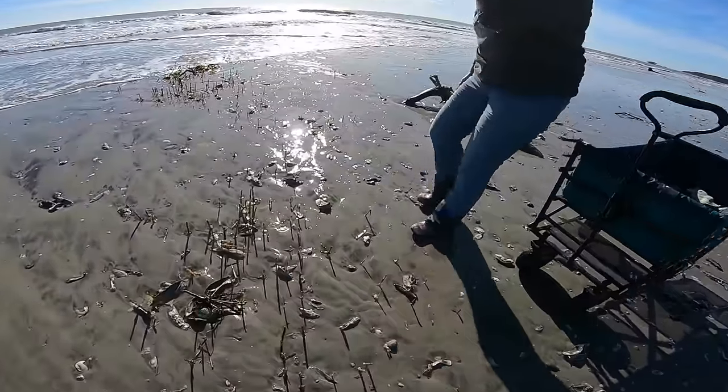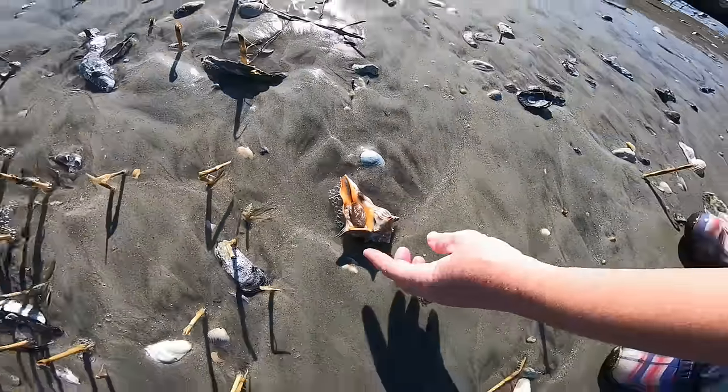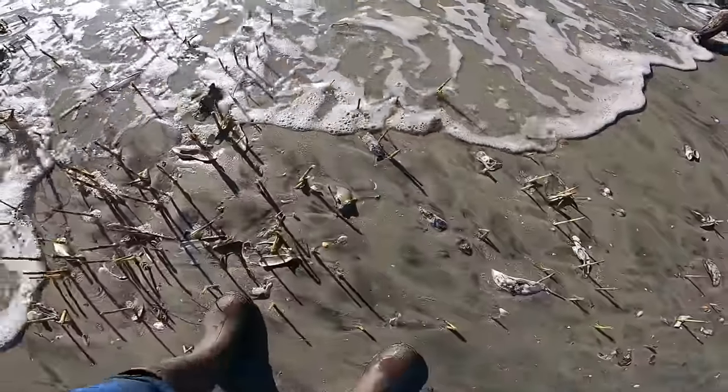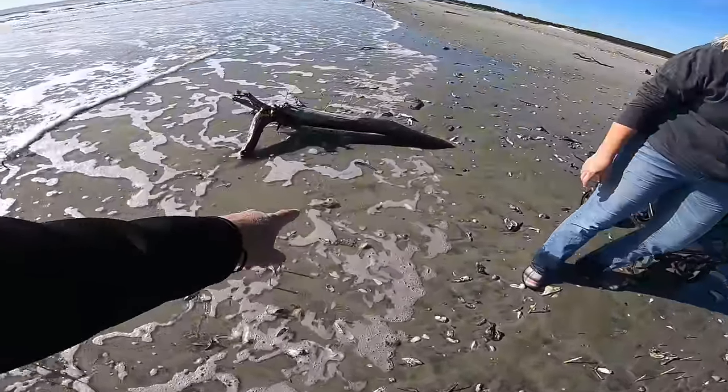He's right here where the water's already coming up. I'm just going to flip him over — look how pretty his shell is. And a broken piece of pen shell right there.